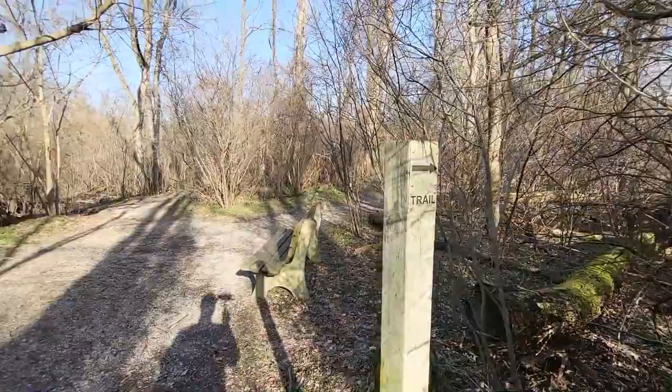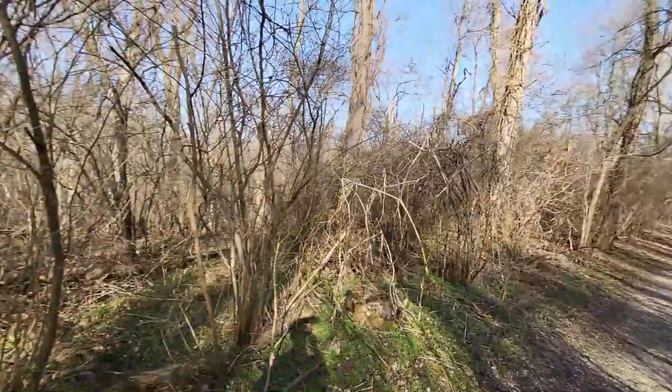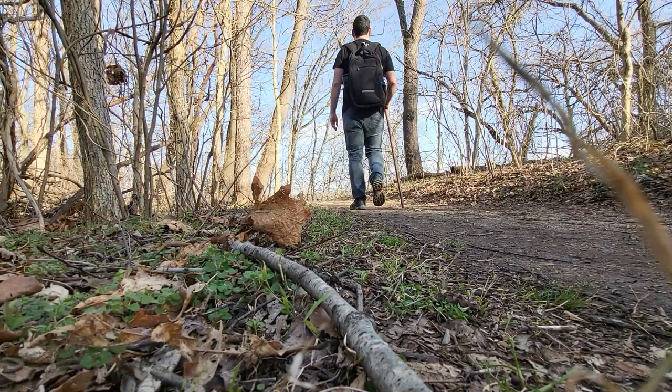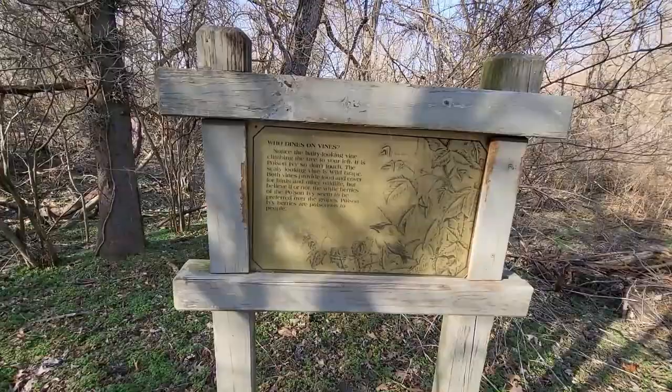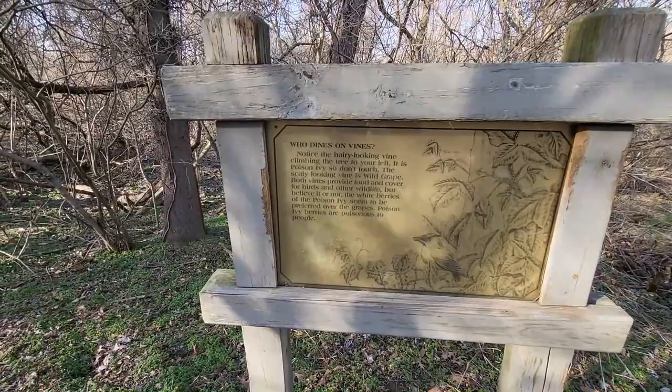We've made it to the fork in the road. We're going to go to the right because that's what the marker says. I believe this just loops around and comes back out right here, so we'll be taking the same way back that we came in. One neat thing about all these Great Parks trails is they all have similar signage with little tidbits you can read along the way.